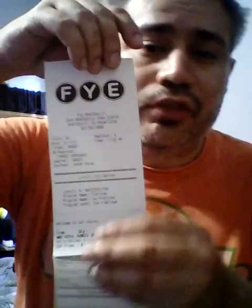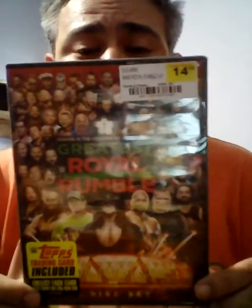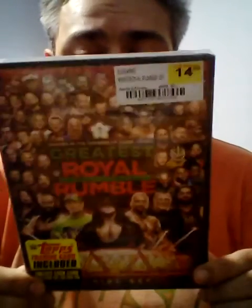And last but not least, FYE — one of my favorite stores. Normally they used to have a buy two used ones get one for less deal, but they discontinued that. So instead I bought the WWE Greatest Royal Rumble, which took place in Saudi Arabia. There was some controversy there, but go figure. I also renewed my membership and got a new keychain and a new card for it.